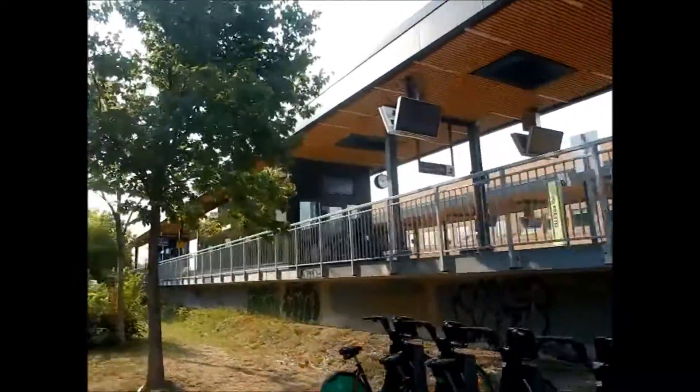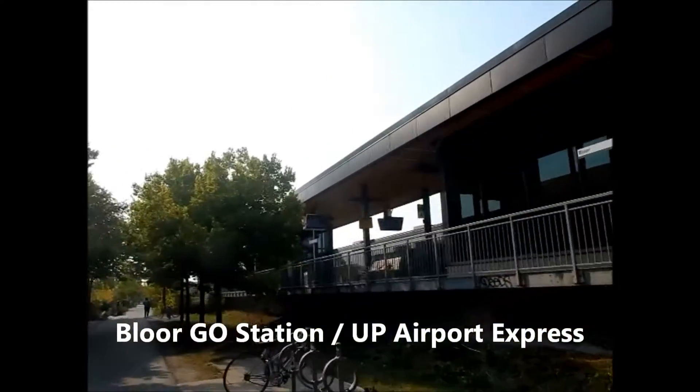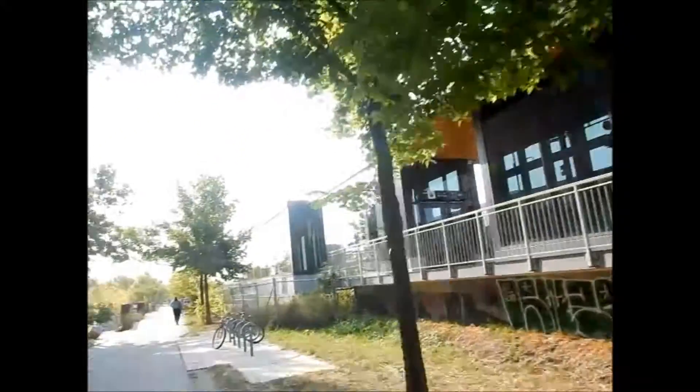So this is the Bloor Street UP Airport Express train. And also the Kitchener GO train stops here as well, which is the commuter train to Brampton, Guelph, and Kitchener.